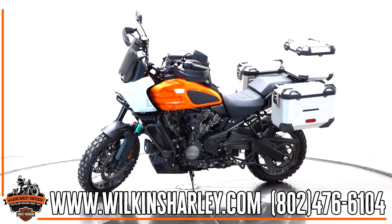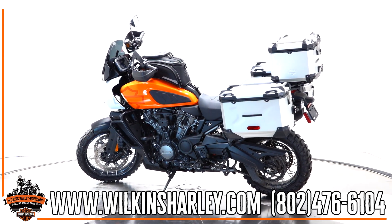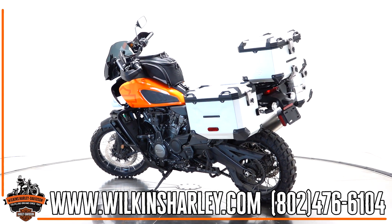Now, this is one of my favorite models — I happen to own one of these. So if you have any questions about this, give us a shout: 802-476-6104.